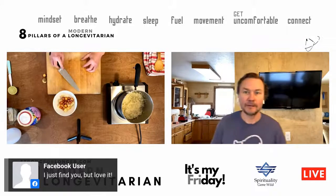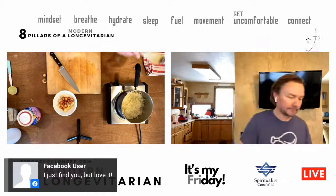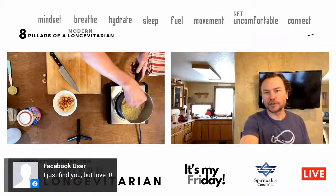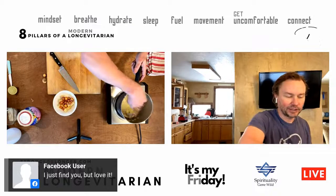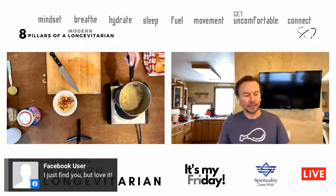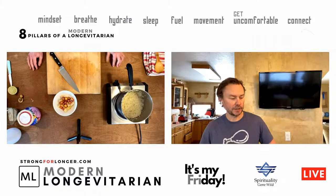A Facebook user commented: 'I just found you, but I love it.' Thank you — that means a lot. This is episode 82. We haven't always done cooking — it was an idea that came up 40 episodes ago and we just started doing it recently.